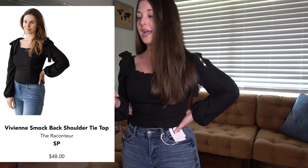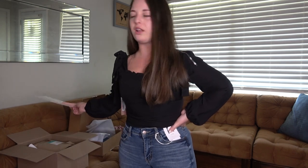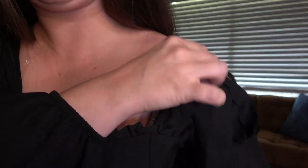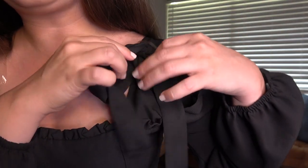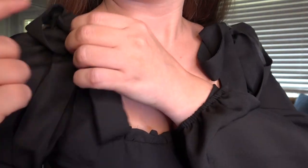They did send me a top — this is the Vivian Smok Back Shoulder Tie Top by The Raconteur and it's $48. I think you guys know I'm gonna love this top because it just looks like an Alicia top. However, I have really narrow shoulders and the elastic is not wanting to stay. It has a really cute detail with a tie at the shoulder and it's very fitted. I do love this top but I am gonna pass on it.